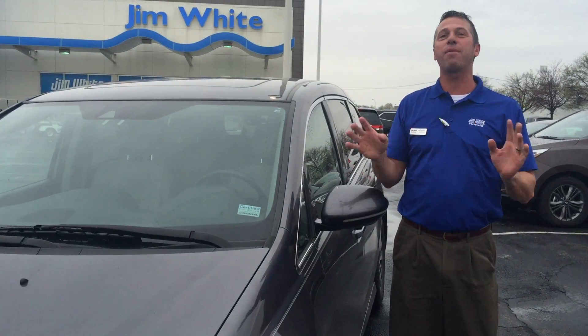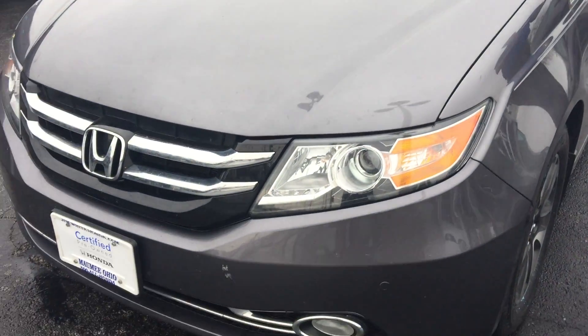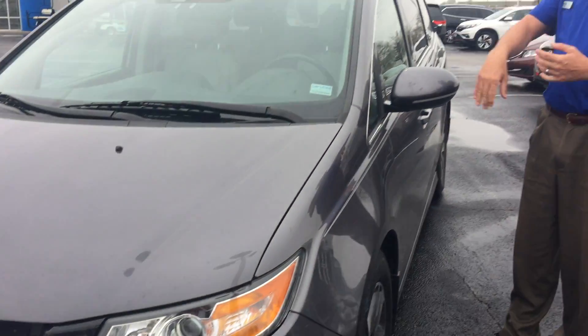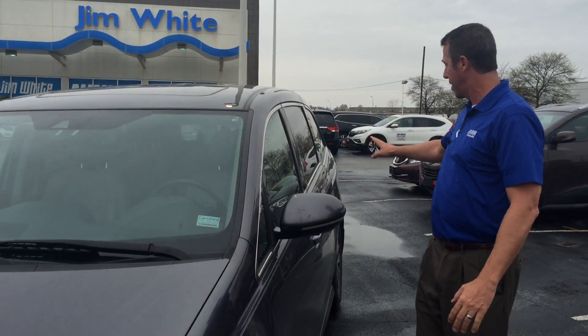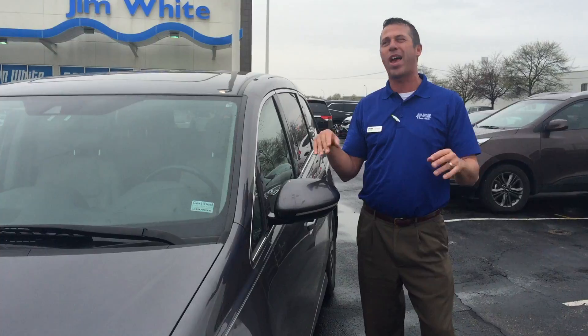This has everything other than the proverbial kitchen sink. It really does. And in 2014, which this is, they made some nice changes going to a touchscreen, some revised front-end and back-end taillights, new rims. This van has it all.